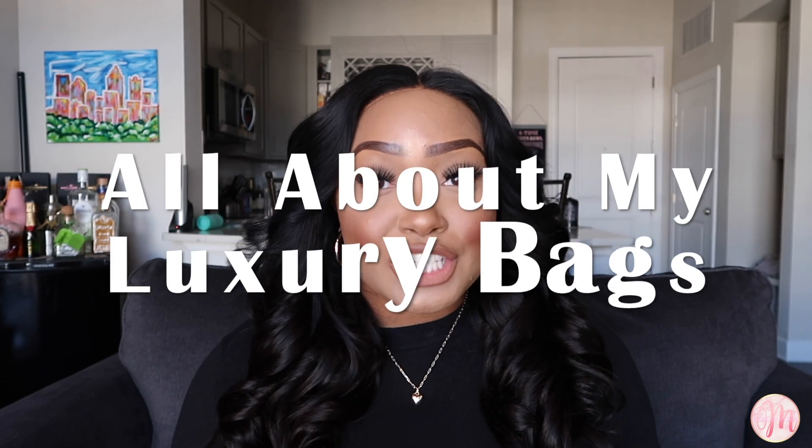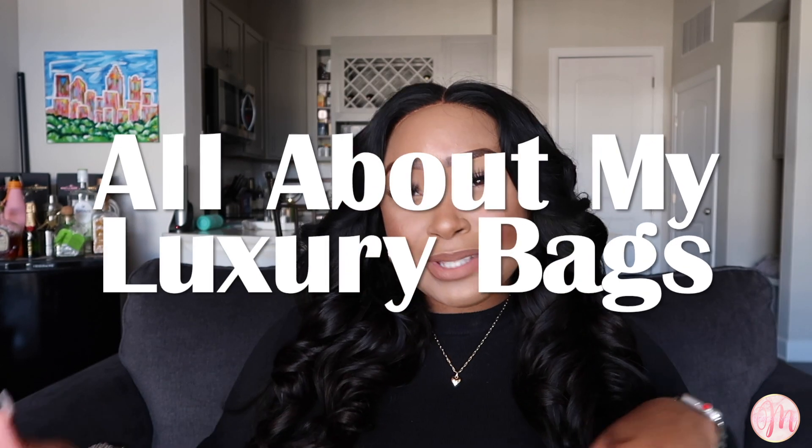Hey guys, welcome back to my channel. I'm Morgan Monet, and in today's video I'm going to be doing the 'All About My Luxury Bags' bag tag. There are basically 13 various questions, and based on those questions I tell you guys which bag best represents that category for me. You may have seen other videos like this on YouTube — I love them, so I decided to recreate it.